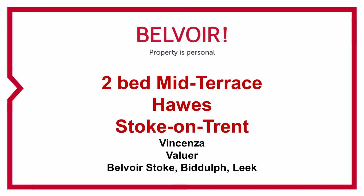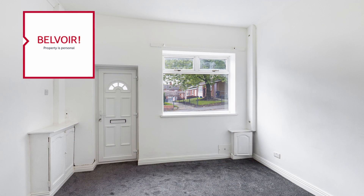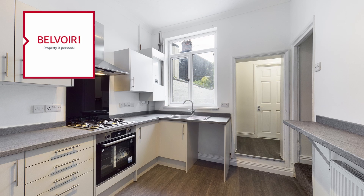Hello, I'm Vincenza from Balvor and Stoke. I'm at this two-bedroom mid-terrace property in Tunstall on Hall Street. This property is suitable for first-time buyers and for investors due to its location and how it's just been recently refurbished.